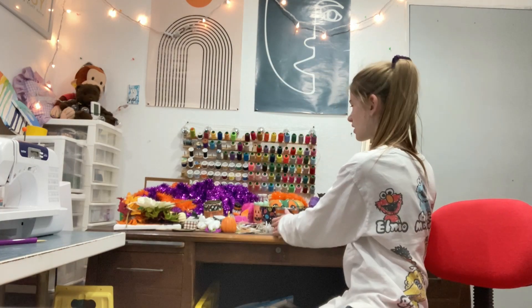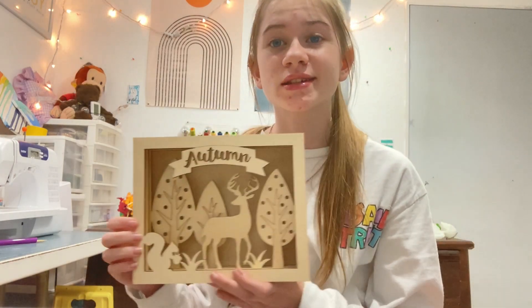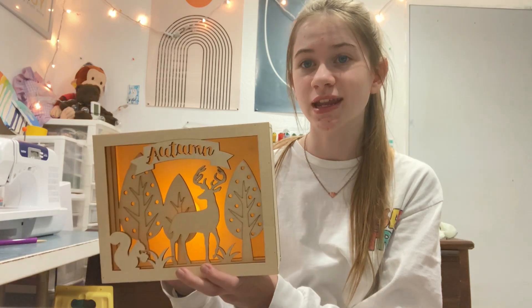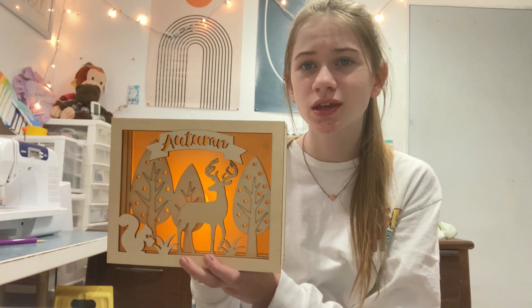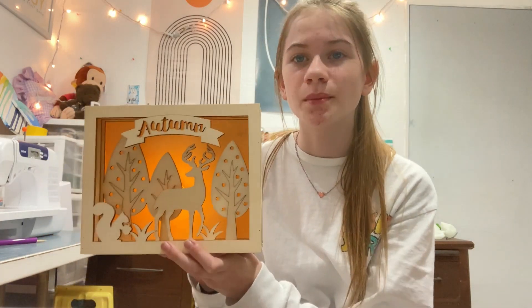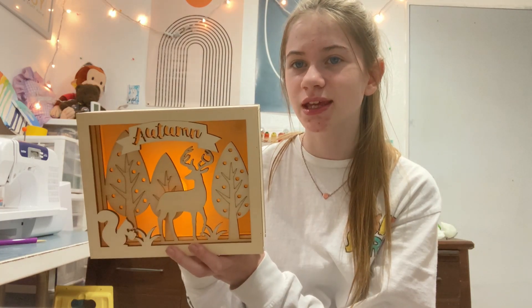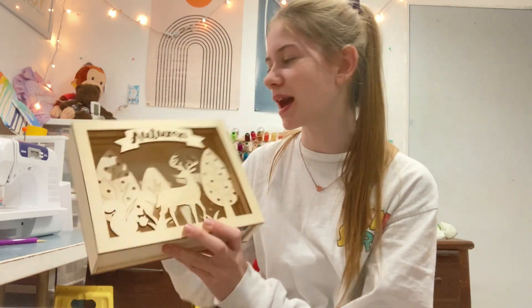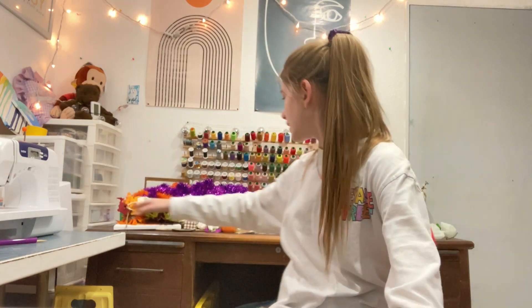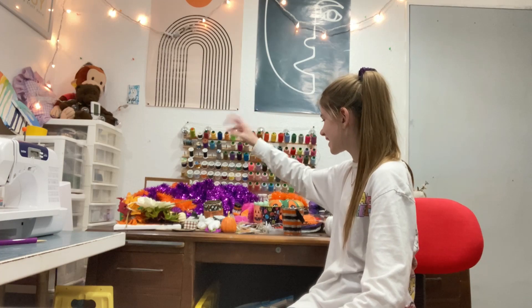I'm gonna start with this because it's a really cool box thing that I got at Joann's and it lights up, it's so cute, I love it. These aren't just Halloween, they're fall and Halloween, but yeah, there's this one which is really really cute and the light makes it really cute.